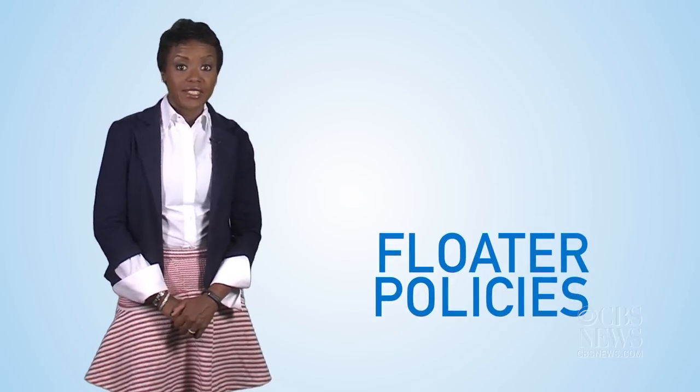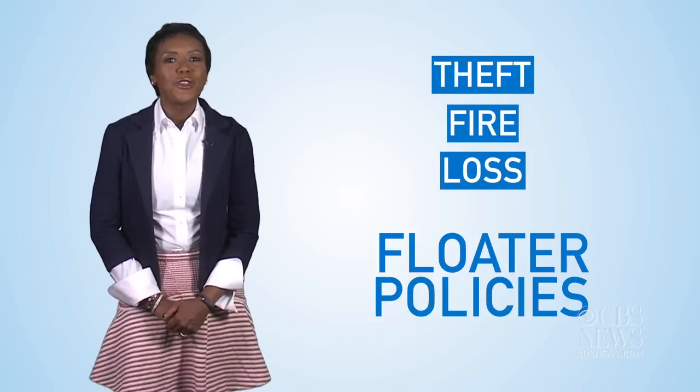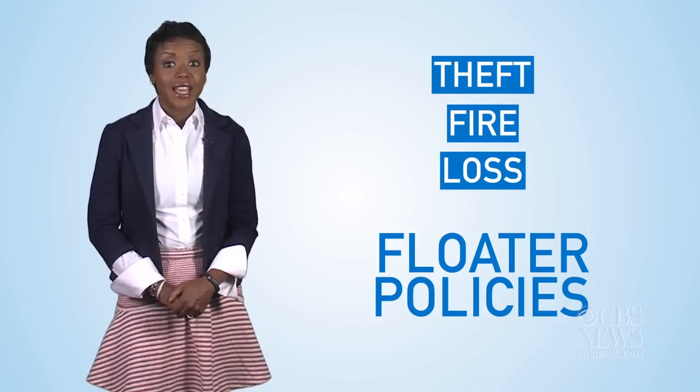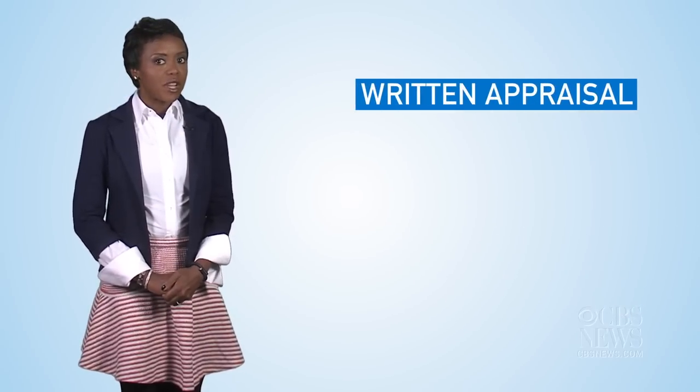To ensure your valuables are protected in case of theft, fire, or loss, work with your insurance company to add these items under floater policies. To confirm each item's value, you might need a written appraisal or receipt.